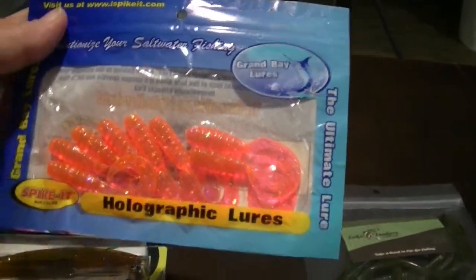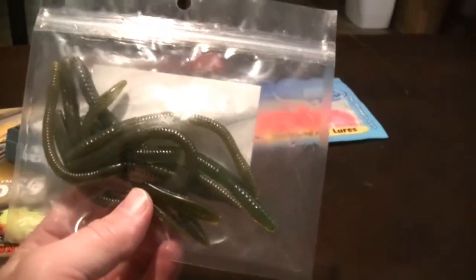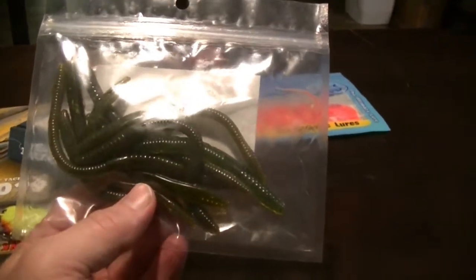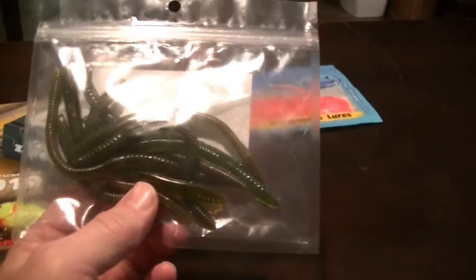We have some glittery pink paddle tails. We have some worms — now these are along the bass lines. I've never used worms for walleyes; of course maybe I'm missing the boat on something. But definitely I can use these when I'm bass fishing.